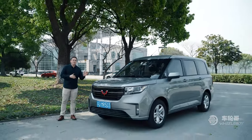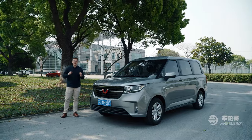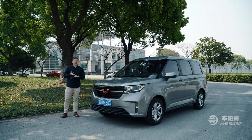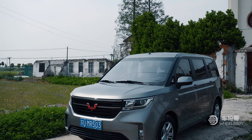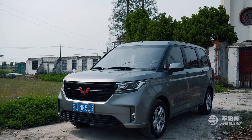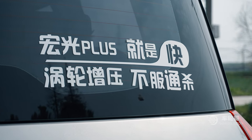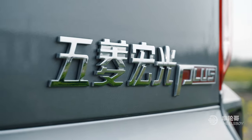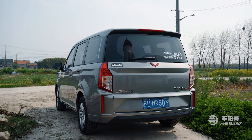Today I would like to delve into why the Hongguang outsells models from giant corporations like Volkswagen, General Motors, and Toyota in the Chinese car market. There are a few reasons that the Hongguang line is so popular, but let's start with the price. This particular car is the Hongguang Plus and it retails for around $10,000. To understand why that's such a steal, we need to dive in and see what that money gets you.